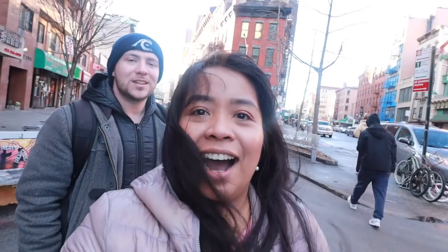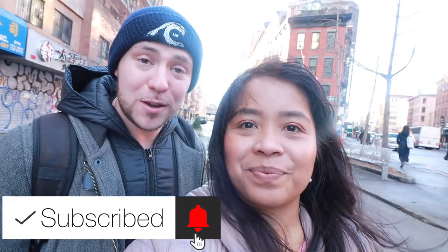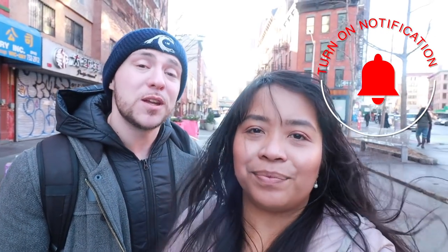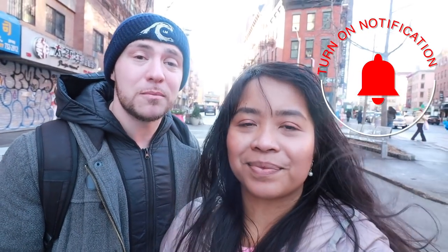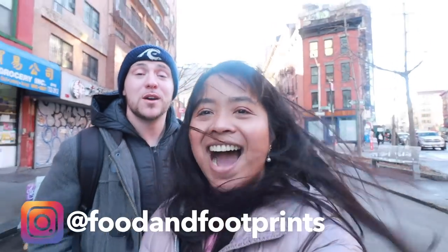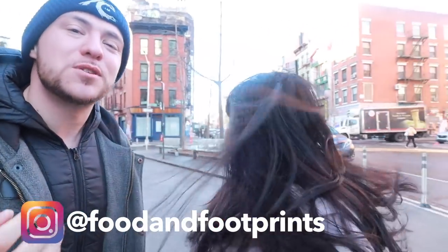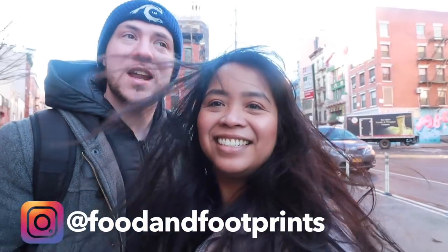We'll hit up four different Malaysian spots here in Manhattan and in Queens. Our first stop is Kopitiam here in Manhattan — the most popular Malaysian spot in the whole city right now. The owner and chef is from the island of Penang. As the name implies, kopi means coffee in Malay and tiam means shop, so it is a coffee shop. They specialize in certain types of Malaysian coffee and little snacks.